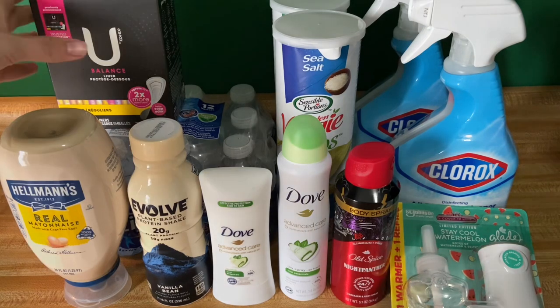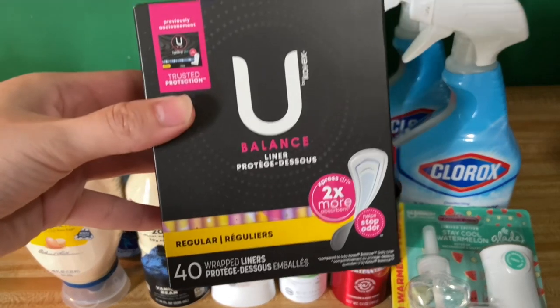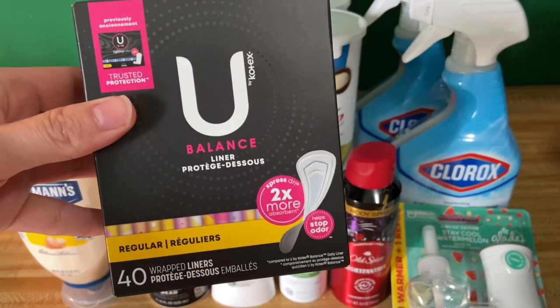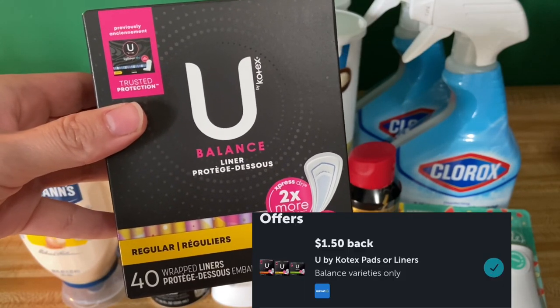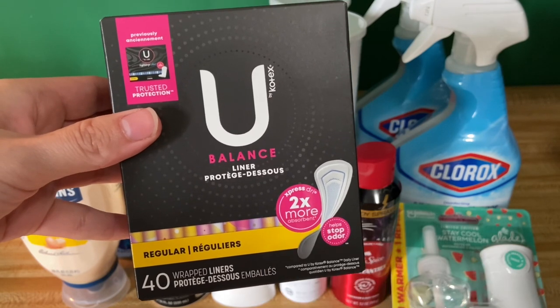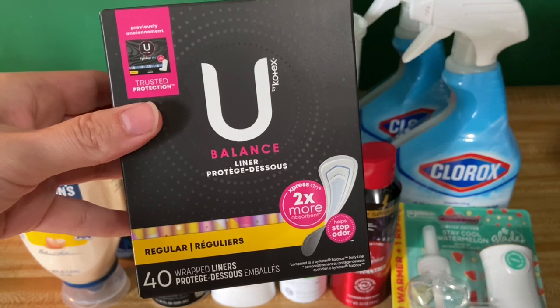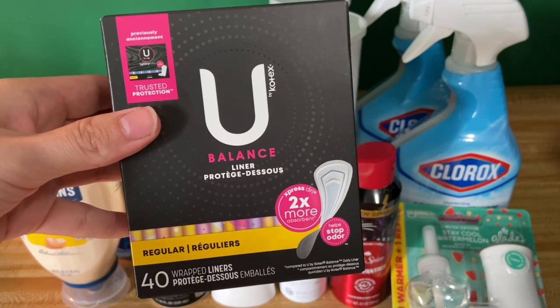The first thing I want to share with you guys is the YouBuy Kotex. I had mentioned this deal in my past video. These are $2.97. Submit over to iBotta for $1.50 and then Coupons.com for $2, making your final cost completely free and a $0.53 moneymaker.